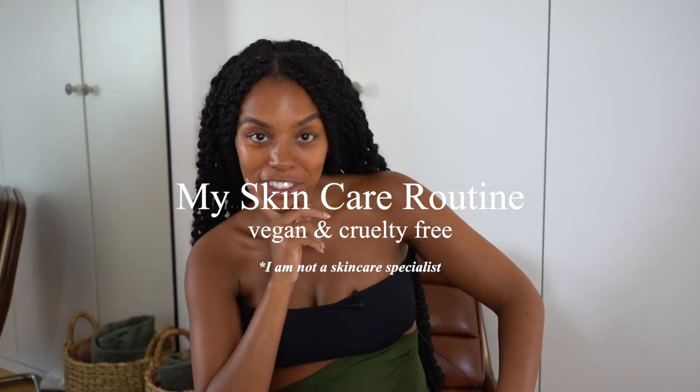I'm here with a skincare video. I do feel like I look quite tired because I am quite tired, but I really wanted to do this video because I've been asked so many times about my skincare routine. I thought I would do an example of a kind of Sunday skincare routine.